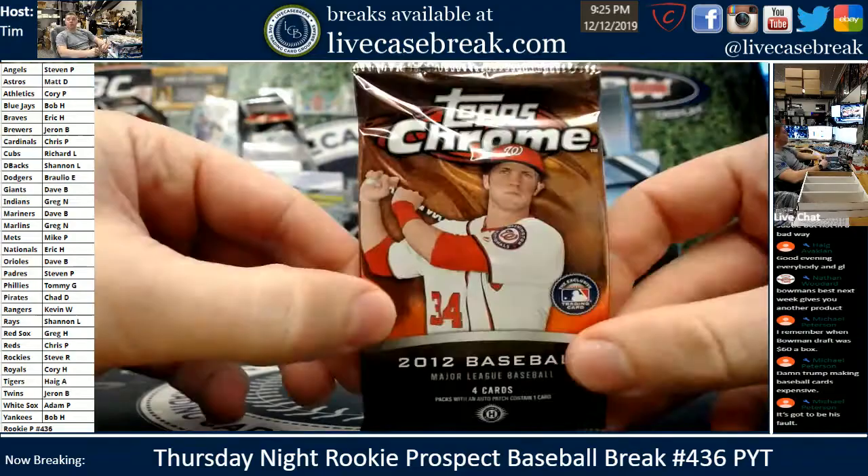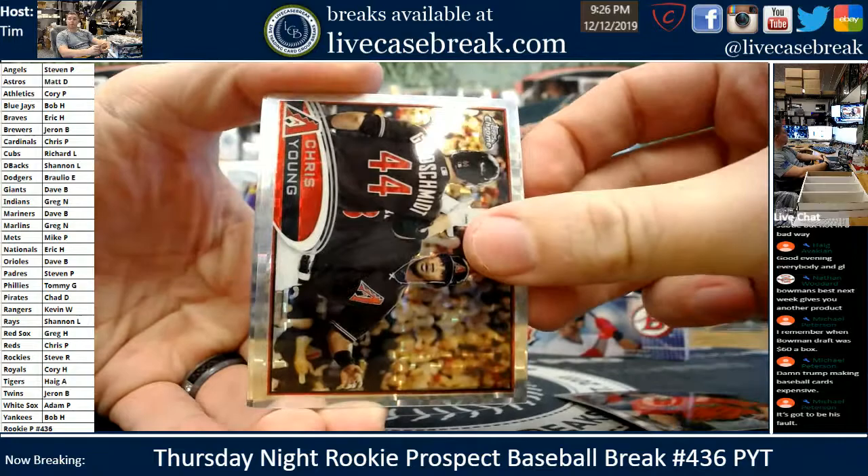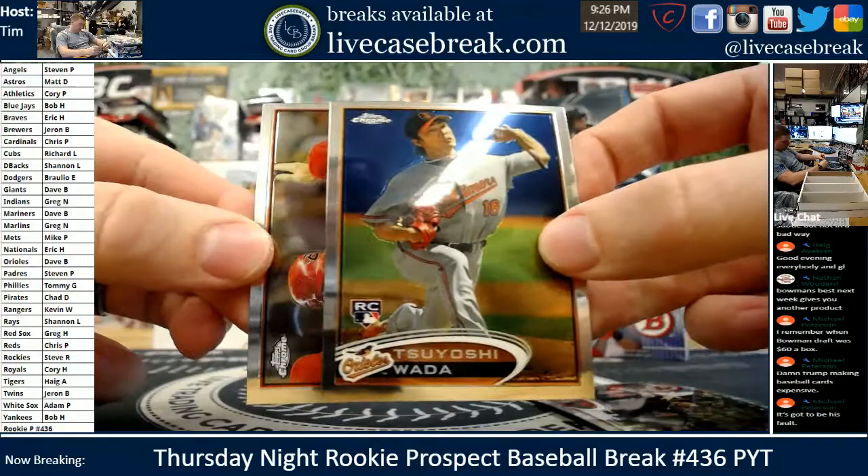2012 Topps Chrome — big rookie year here. Harper, Darvish, Cespedes and friends. We have not hit much from these yet. Jon Lester, there's an X-Fractor. Chris Young. And then Tsuyoshi Wada — last card, last shot at the rookie. Early Goldschmidt card — Diamondback fans, good memories there.